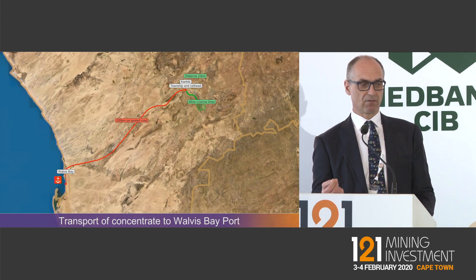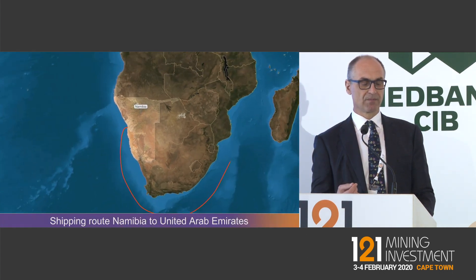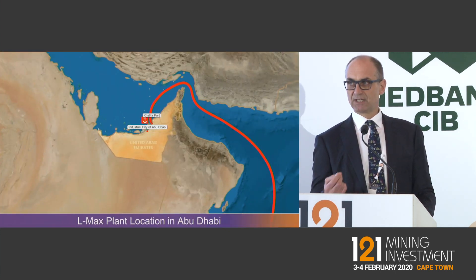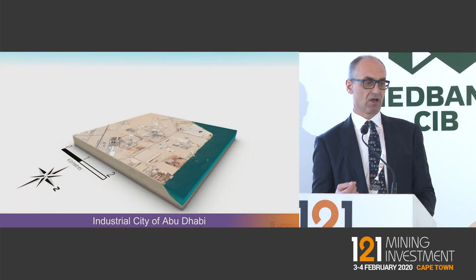We'll then truck that concentrate, which grades around 4% Li2O, about 250 kilometers to the port of Walvis Bay, which will then be shipped to Abu Dhabi where we're looking at building the chemical plant. The reason for the chemical plant being in Abu Dhabi is that we are a substantial consumer of sulfuric acid, and Abu Dhabi is the world's largest producer of sulfur.